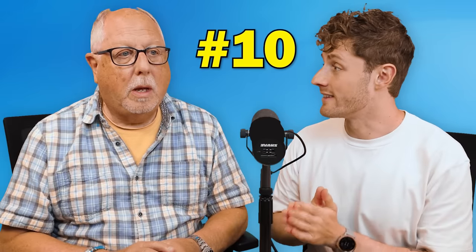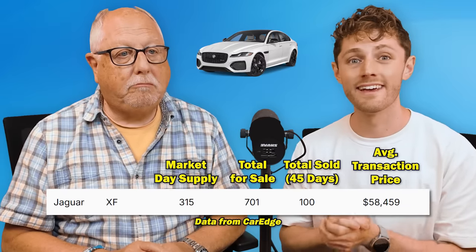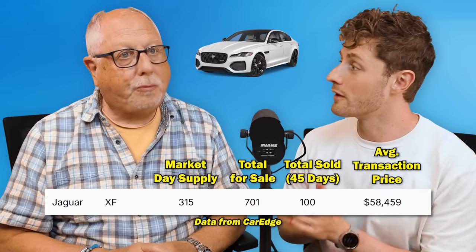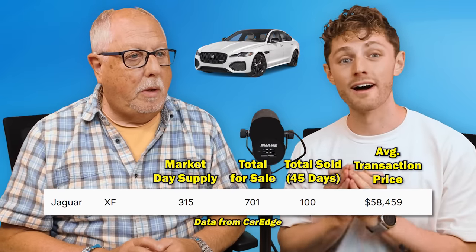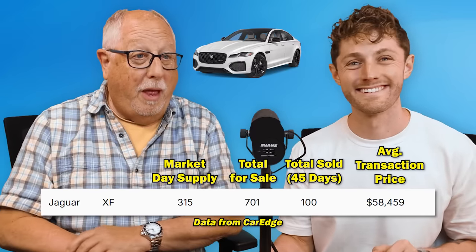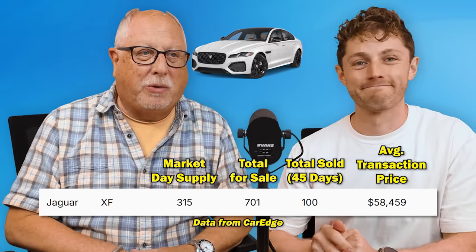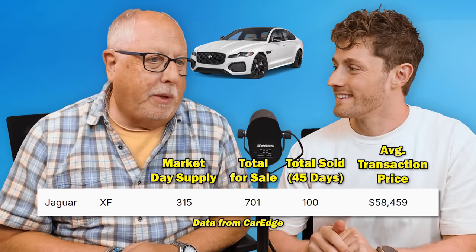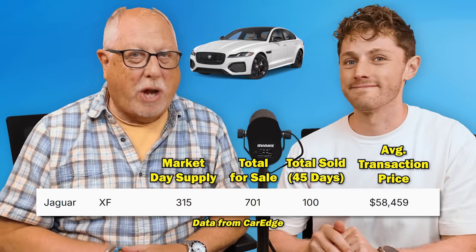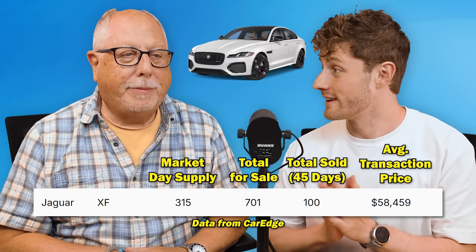Let's start with number 10. The 10th slowest selling car in the United States right now: the Jaguar XF with a 315-day supply of inventory. There are 701 of these vehicles for sale, yet only 100 have sold in the last 45 days. They're at the bottom end, doing good compared to some of the other vehicles on this list, but a 315-day supply — that's really bad. Manufacturers like to have a 75-day supply, so that gives you some reference point.